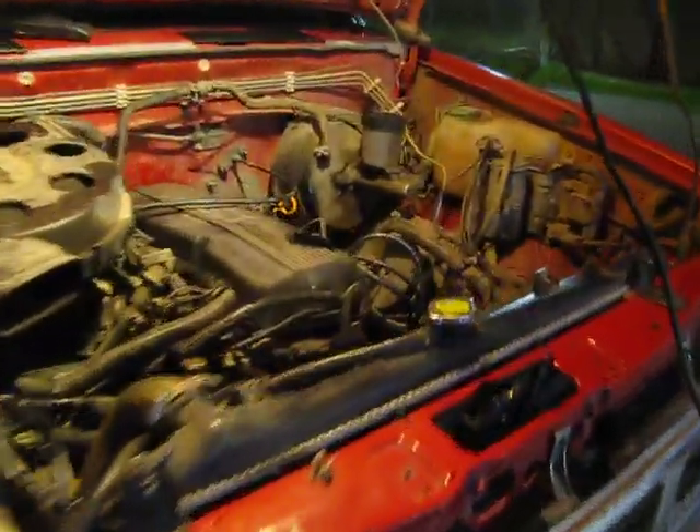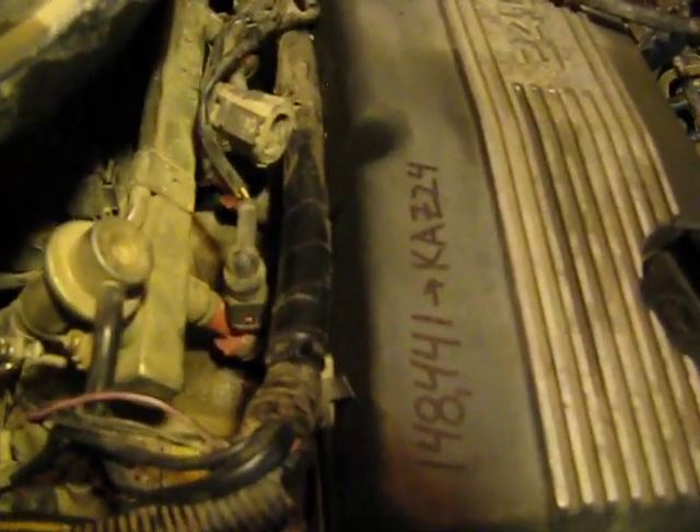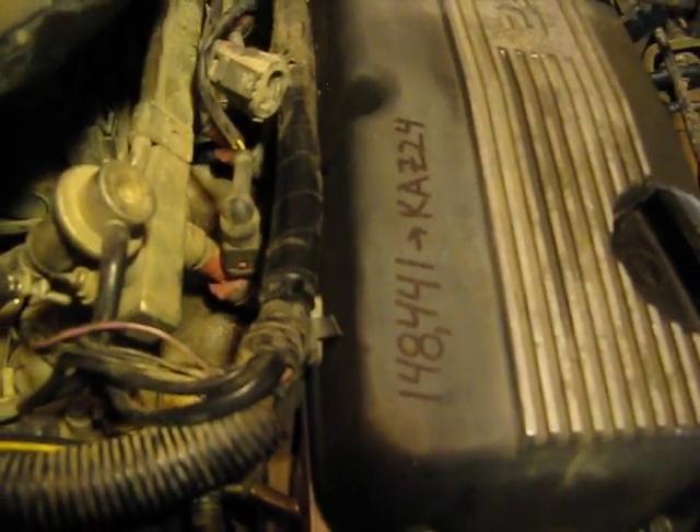We've just completed the first oil change on the new KA Z24 motor — brand new at 148,441 miles. Barely broken in for a Datsun.